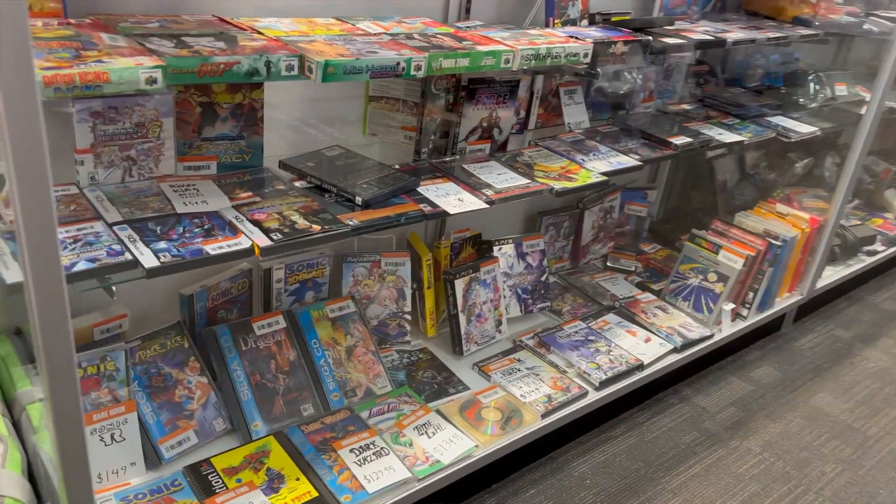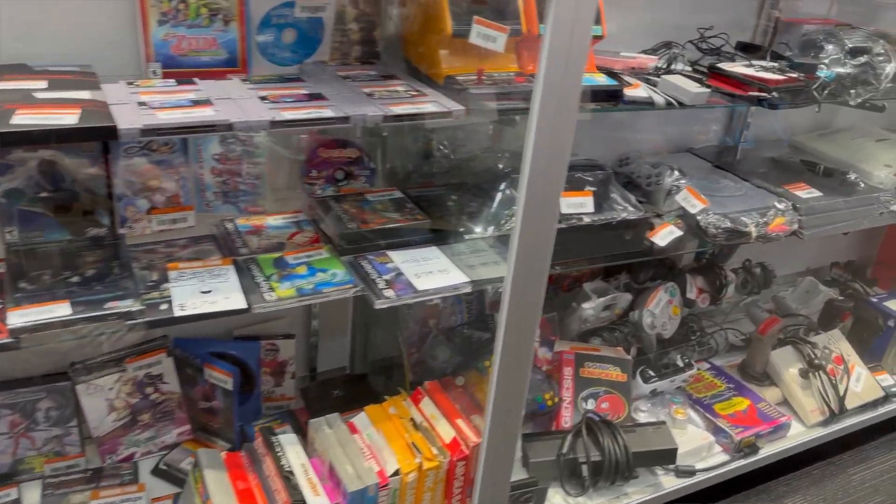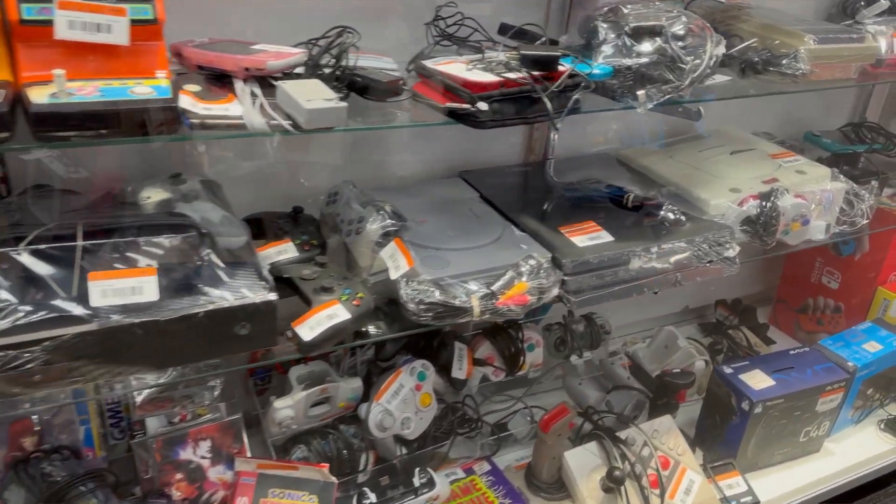Like many stores, they put their more rare and high-dollar items in glass cases, and they definitely had some bangers. One of the first ones that jumped out to me was Ogre Battle; they also had ActRaiser and Castlevania: Curse of Darkness, which I still need to get.